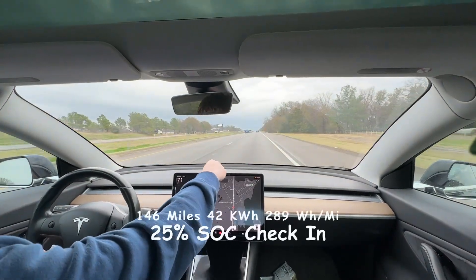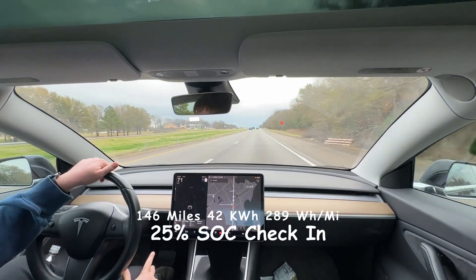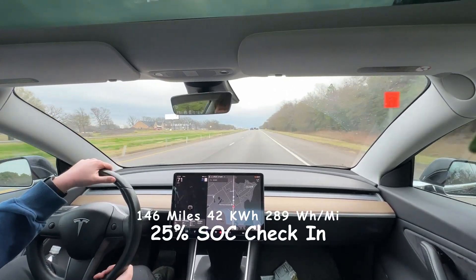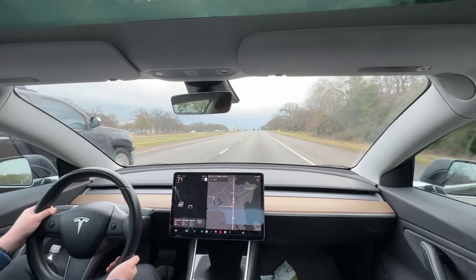We're at 25% state of charge. We've done 146 miles, used 42 kilowatt hours, and we are doing 289 watt hours per mile.